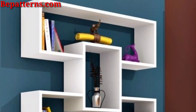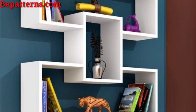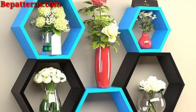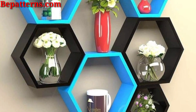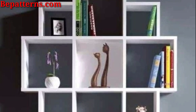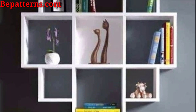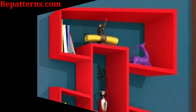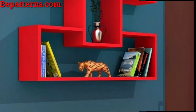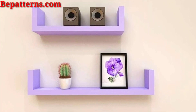Combine shelves with built-in seating options such as benches or window seats, creating cozy nooks or multi-functional storage areas. Offer sleek and understated wide shelves for a modern and minimalist look, ideal for showcasing a selection of books, decor, or collectibles.